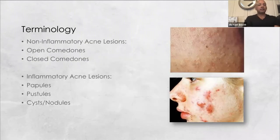To make sure we're all on the same page, the terminology should be clear. We have open comedones, closed comedones, papules, pustules, cysts, and nodules. In the upper picture you can see the buildup of whiteheads, and in the bottom picture the angry appearance due to local erythema associated with the vulgaris.